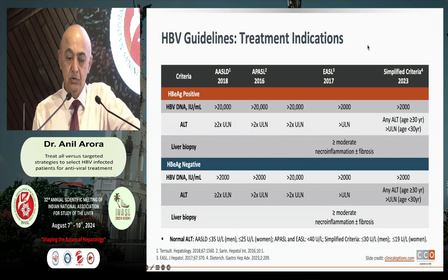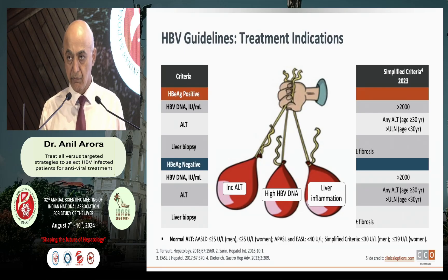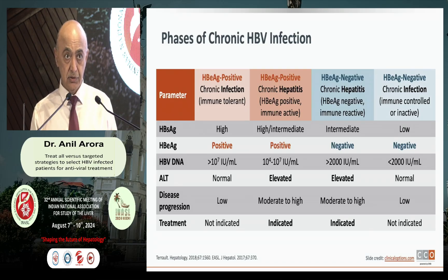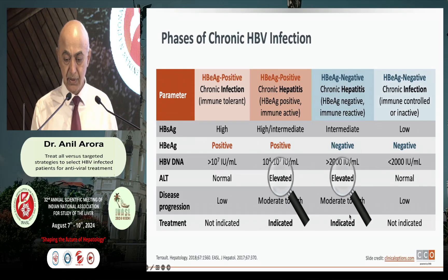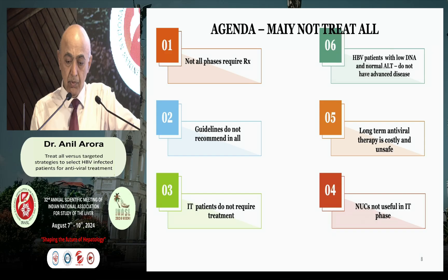Coming first to the guidelines: across the board, if you look at different guidelines including our own, it basically hangs on to three parameters. You are looking at ALT, raised DNA, and evidence of inflammation. Or else, simply put, those with elevated ALT require treatment, and those with normal ALT do not require treatment. The combination of raised DNA coupled with elevated ALT is what is important in treatment.